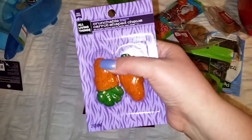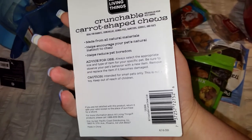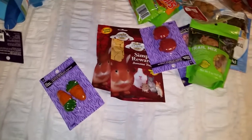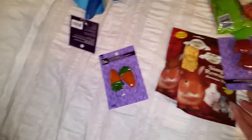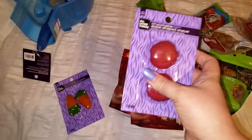These are the All Living Things crunchable carrot-shaped chews. They are made from all natural material — they're not flavored like the snack shacks. They're just wood and loofah. These are carrots — $1.99, and I got two. I also got the crunchable apple-shaped chews — same idea, not flavored, just shaped like food. They were also $1.99.